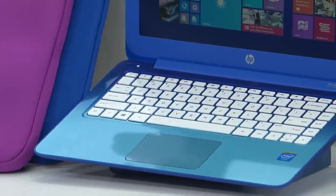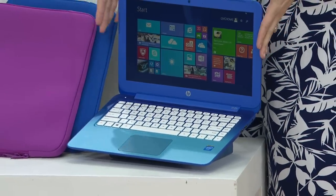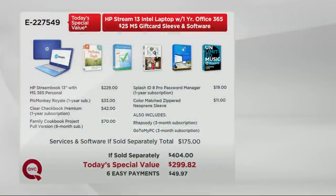For those of you asking about the value of what you're going to get with this Today's Special Value: the HP Streambook 13-inch with Microsoft Office 365 Personal is $229. You're going to get PicMonkey Royale for one year at $33, Clear Checkbook Premium one-year subscription for $42, the Family Cookbook Project full version six-month subscription for $70, SplashID password manager one-year subscription, the Color Match Zipper Neoprene Sleeve at $11, plus Rhapsody and GoToMyPC. If sold separately, those services and software would be $175 — sold separately, $404. We've got it for $299.82.